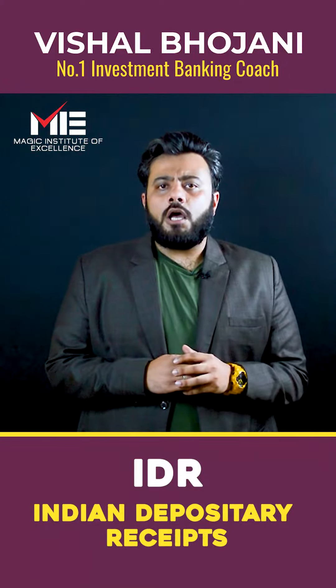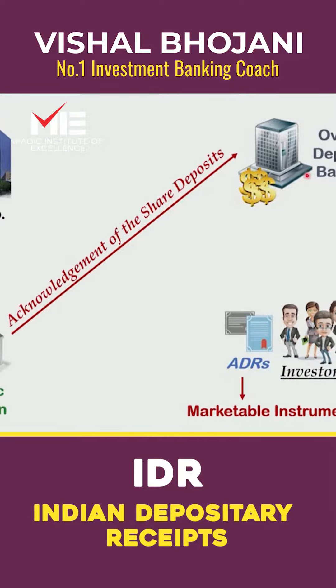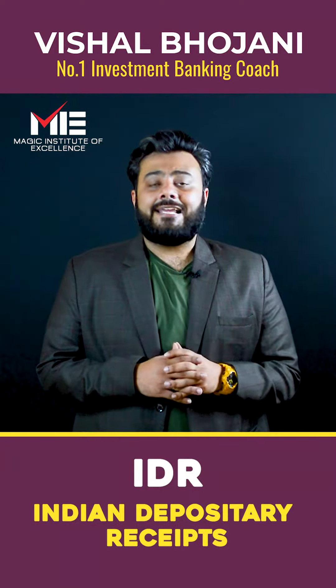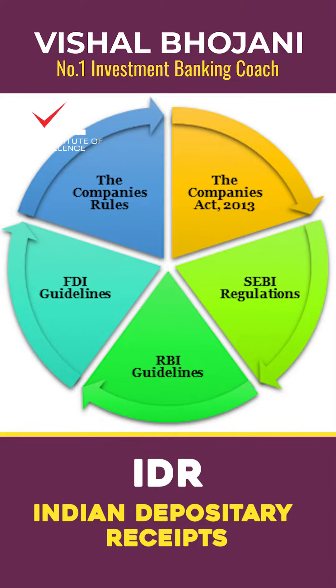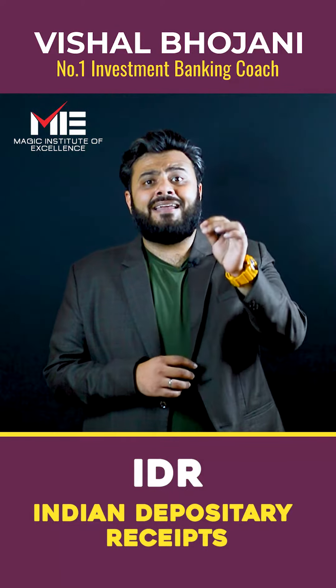Foreign companies are not allowed to list their shares directly on Indian stock markets, but they need to deposit their shares to an Indian depository, which in turn will issue an Indian Depository Receipt (IDR). These IDRs get listed on Indian stock exchanges like BSE and NSE and work just like an equity share, allowing Indian investors to invest their money in stocks of international companies in INR itself.